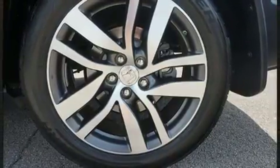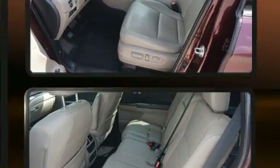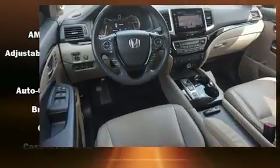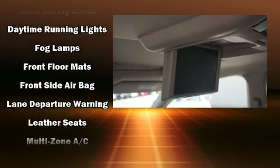Backseat passengers will appreciate the rear audio controls allowing them to make easy adjustments to the stereo system. Audio features include an AM-FM radio and ten speakers providing excellent sound throughout the cabin. Rear LCD monitors provide entertainment that your passengers will appreciate no matter how far the drive.